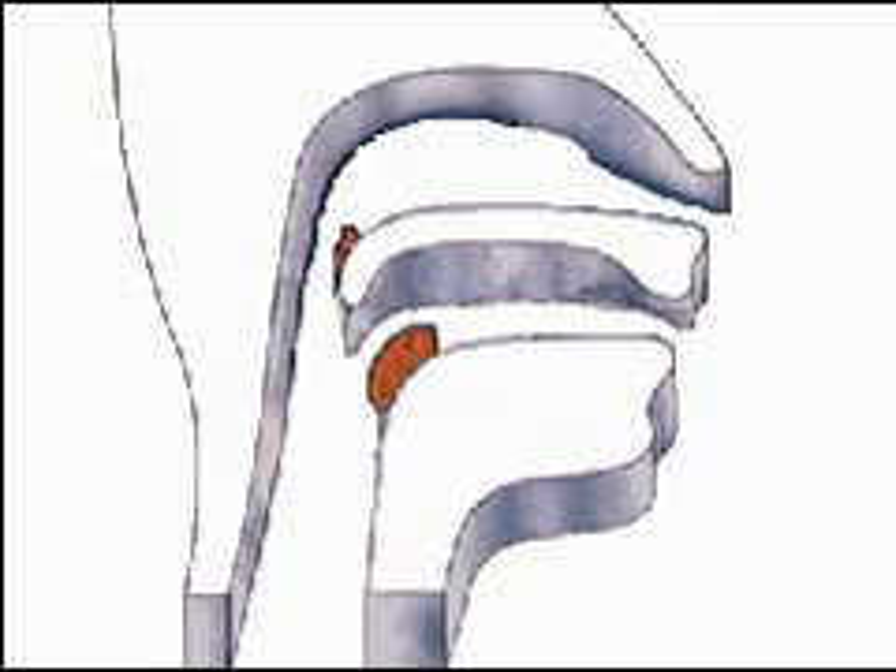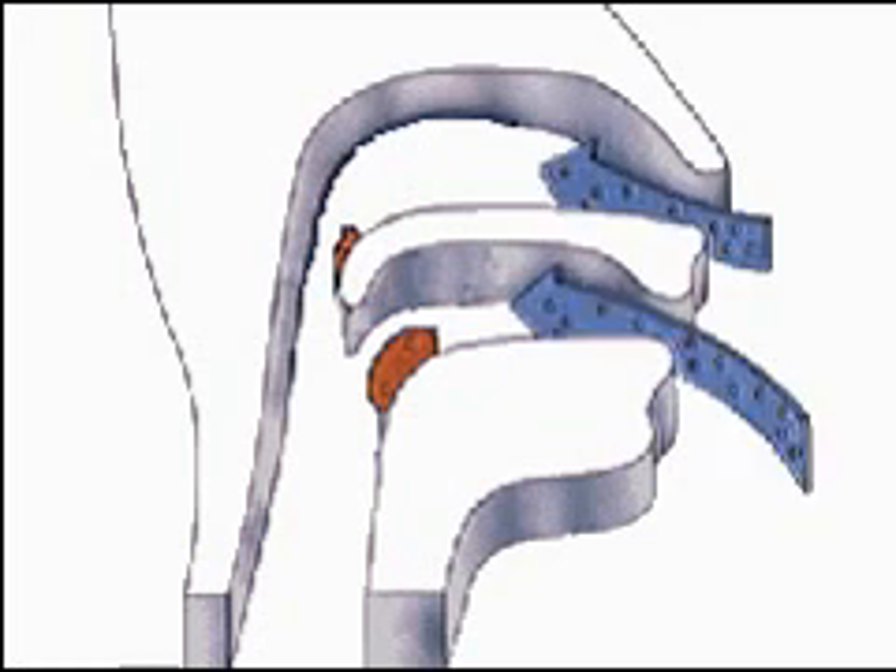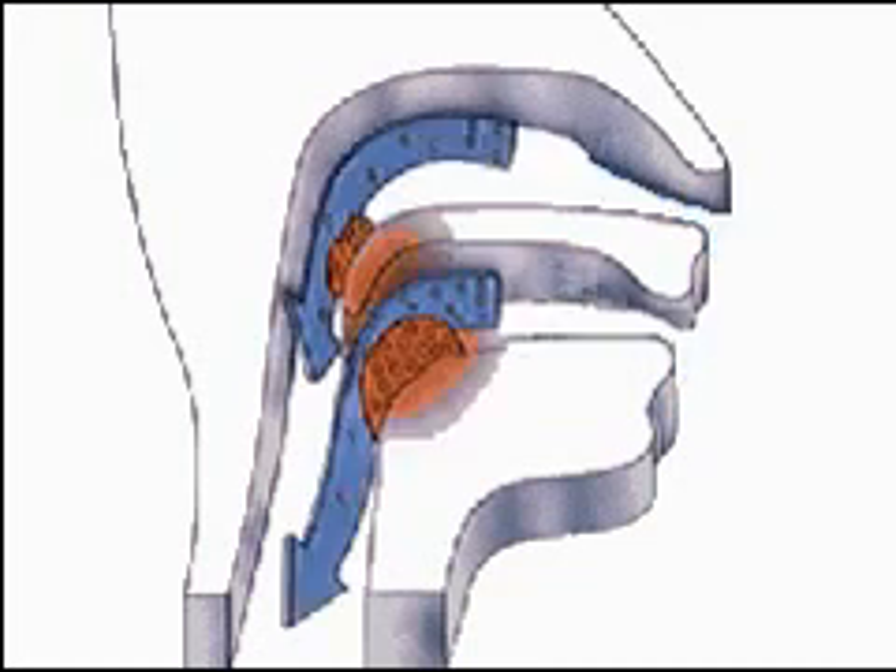Bacteria and viruses in the air pass through the nose or the mouth. They are then carried to the tonsils and the adenoids, where they multiply in number and cause inflammation. White blood cells are attracted to the area to combat the organisms and cause the swelling and sore throat that accompany infection of the glands.